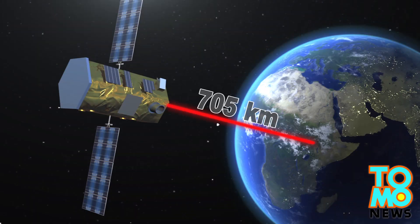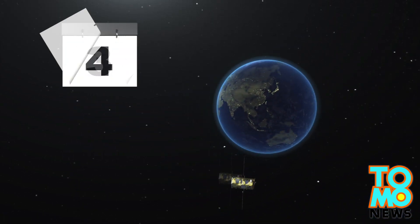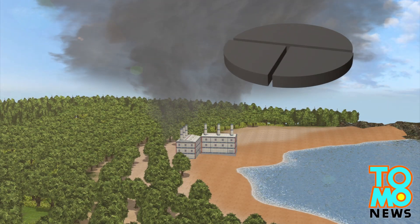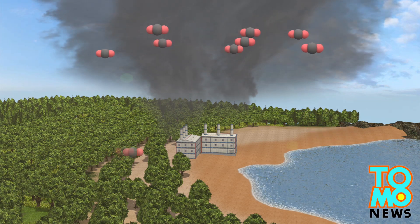The observatory will be positioned 705 kilometers above Earth so that it passes over the same position at the same time every 16 days. About half the carbon dioxide produced by natural processes and human activities is trapped in our atmosphere, while a quarter is absorbed into the ocean.